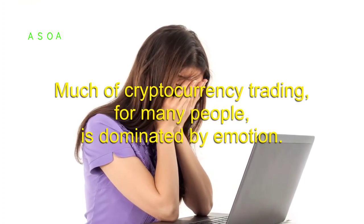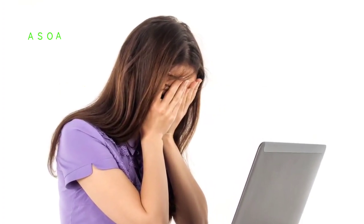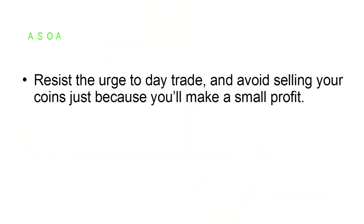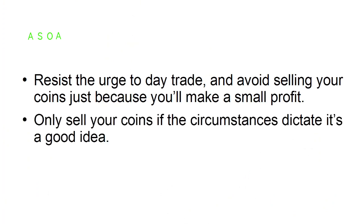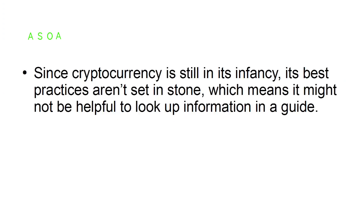Tip number three: don't sell until prompted to do so. Much of cryptocurrency trading for many people is dominated by emotion rather than smart decisions based on market movements. Many people tend to go with their gut, which results in taking more losses than they should. Resist the urge to day trade and avoid selling your coins just because you'll make a small profit. Only sell your coins if the circumstances dictate it's a good idea.